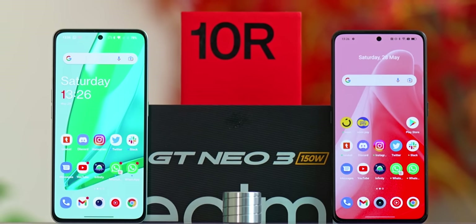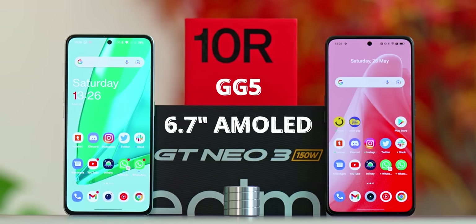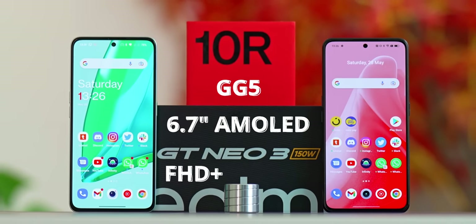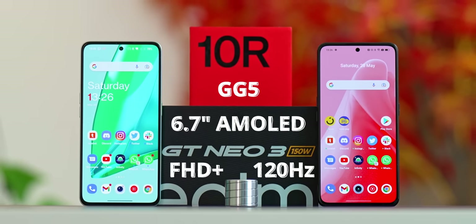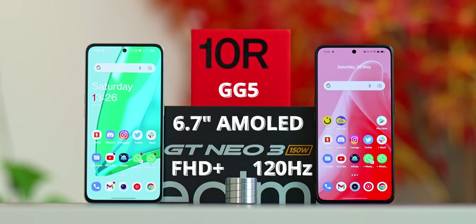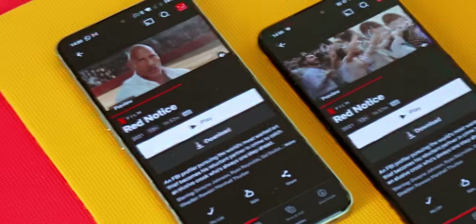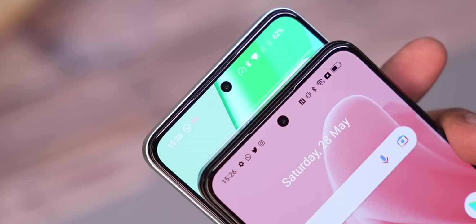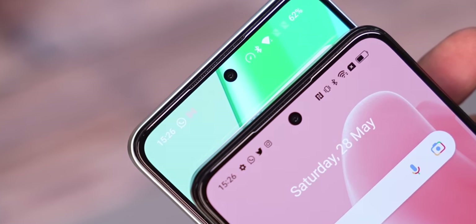Coming back, the displays are identical — both have 6.7-inch AMOLED panels covered by Corning's Gorilla Glass 5, with the same resolution, refresh rate, and brightness. They're both beautiful, high-quality, high-refresh panels with nothing between them. Even the cons are identical — for example, while both phones support HDR content, neither can do HDR on Netflix. With audio, both phones offer stereo setups that are equally loud, though the GT Neo 3 is a little richer with the sound.